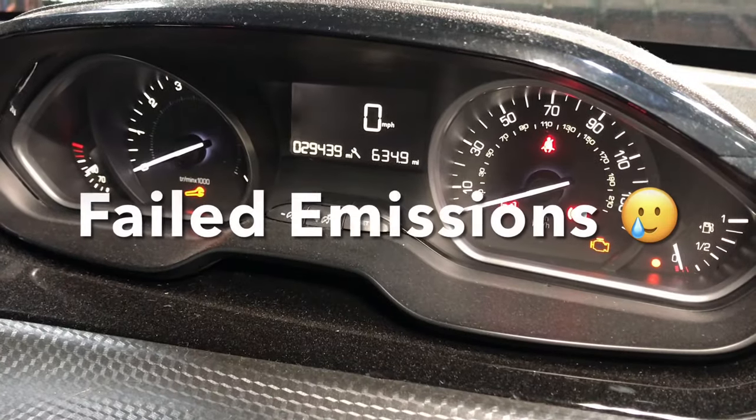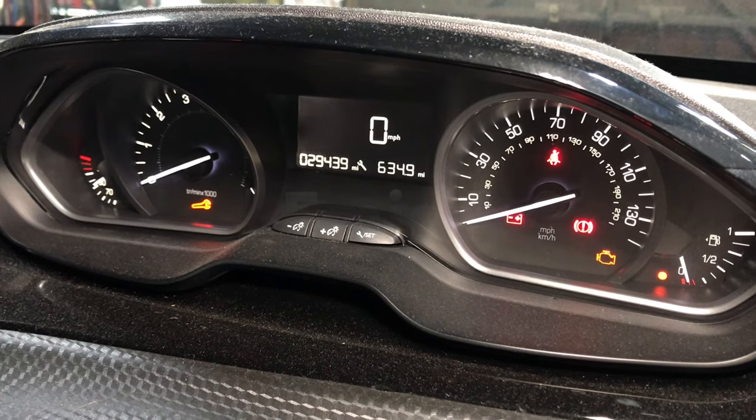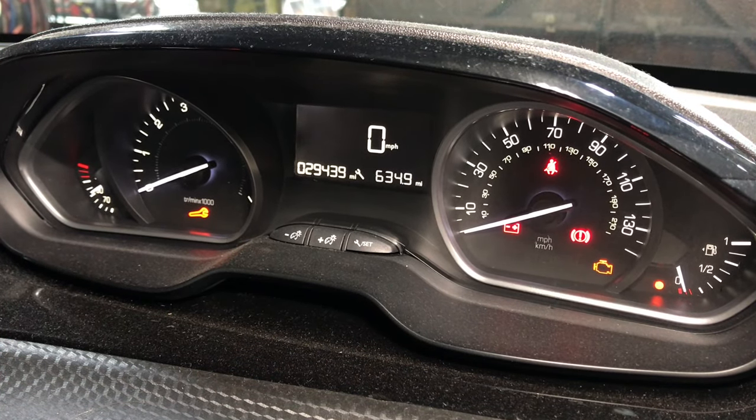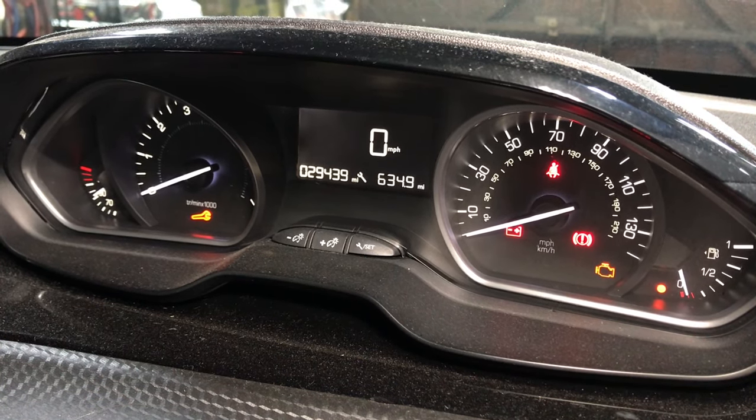Customer's complaint is it's failed its MOT here in the UK, and it's failed for emissions. Now, the engine management light is not on when you start it, but the spanner light is on.